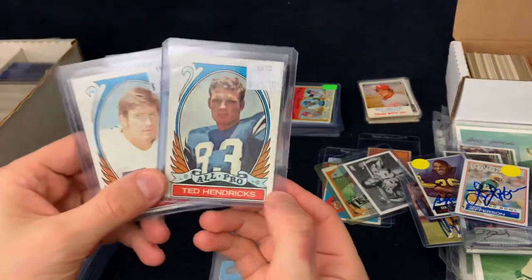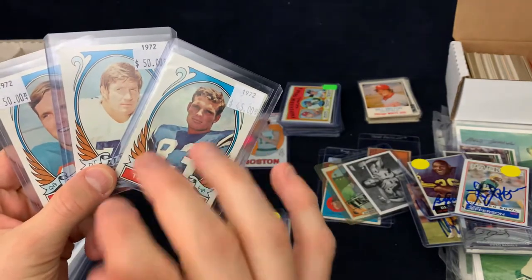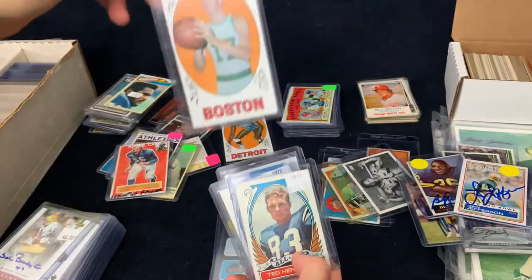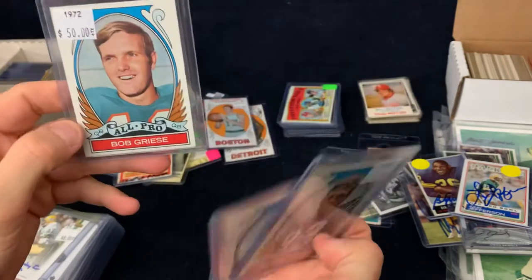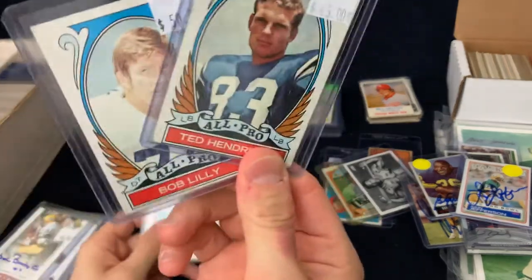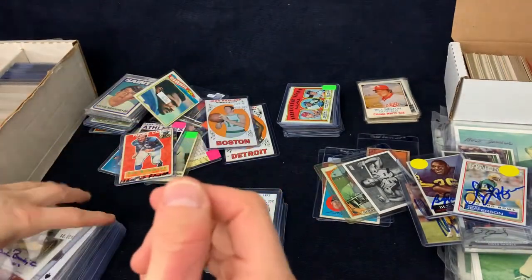These 1972 Topps high number football cards are highly sought after, especially these All-Pros. These were from the same dealer that I bought the Havlicek from — all half off. So Ted Hendricks, Bob Lilly, Bob Griese — I'm not going to send that to him, I'll probably put that on COMC. But they're in pretty nice shape. I'll get these two out to get signed. I think this Bob Lilly is going to look awesome autographed, and he charges $5 per.